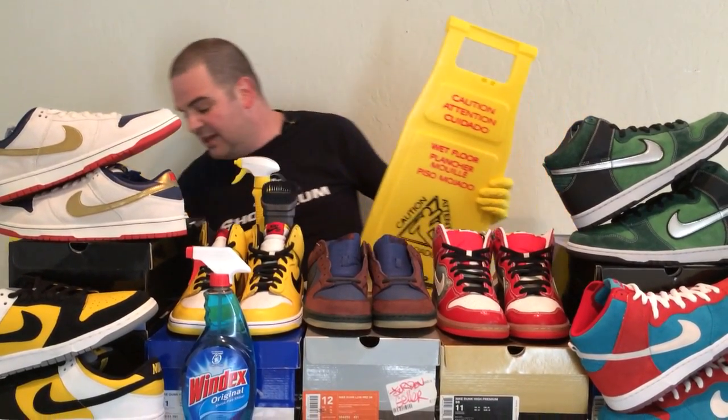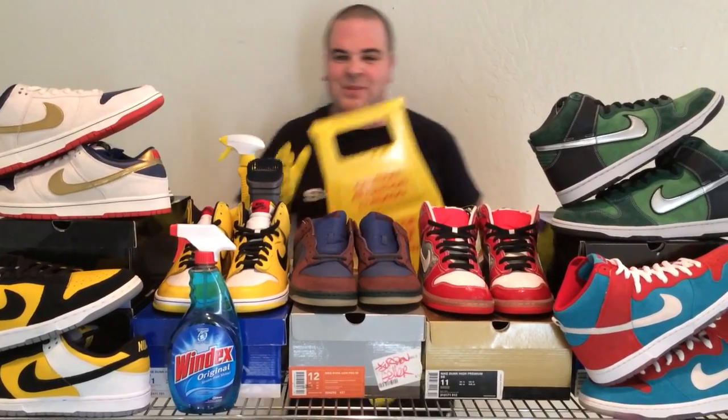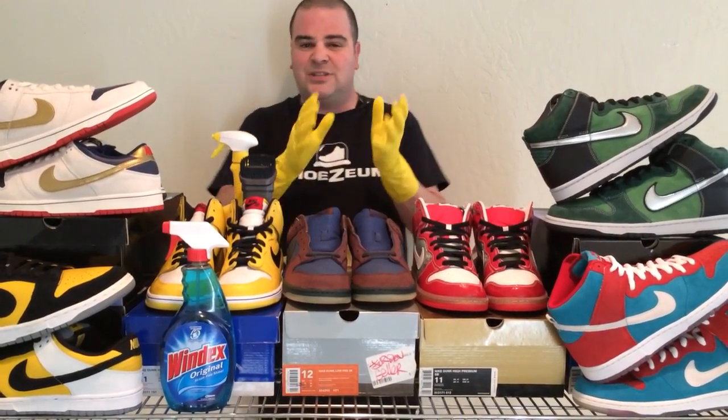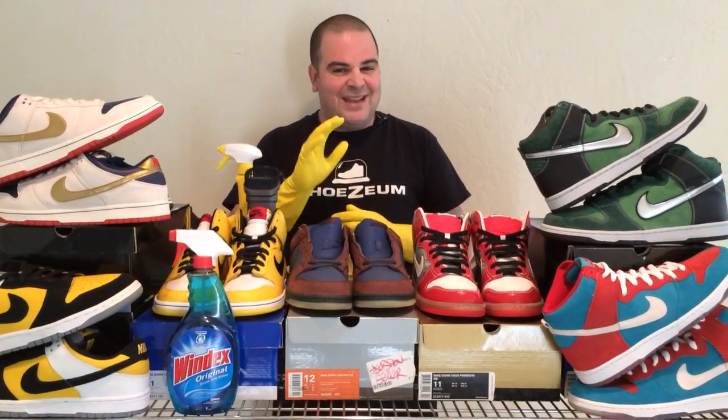These shoes were on display in the Shoesium with the Wet Floor sign and also a mop. Nike executives came to visit me and, of course, they knew Ian Williams, the designer of the shoes. They took some pictures of the exhibit, sent them over to him, posted them on Facebook and tagged Ian, and Ian and I became friends. He actually came out to the Shoesium and visited.